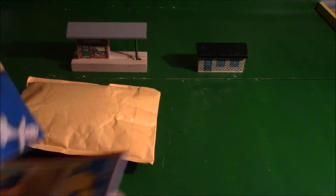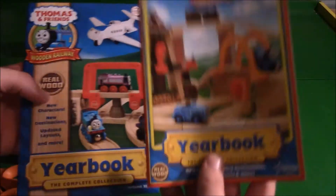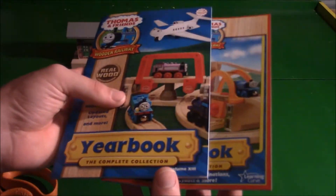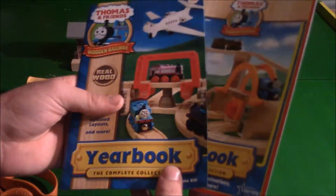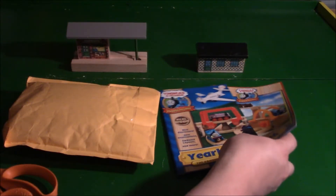And here we have two whole yearbooks, both in nice condition — one from 2007 and one from 2008. Awesome additions to my collection. I already have a 2008 yearbook, but I might doodle on one of them.